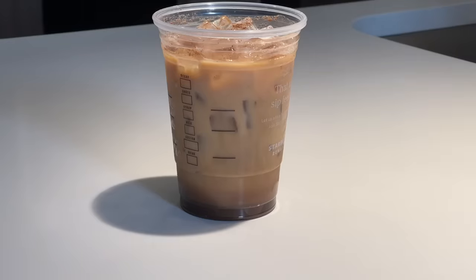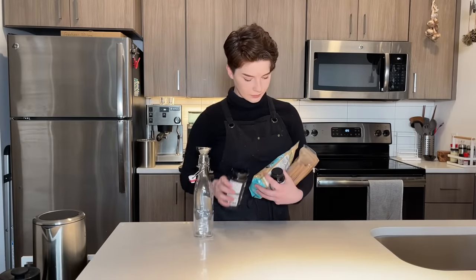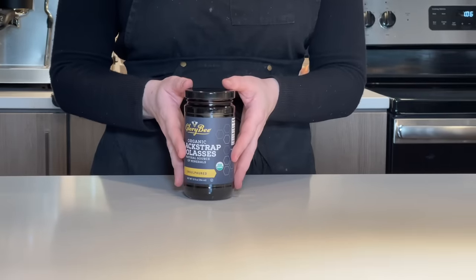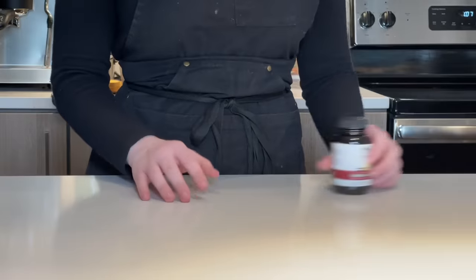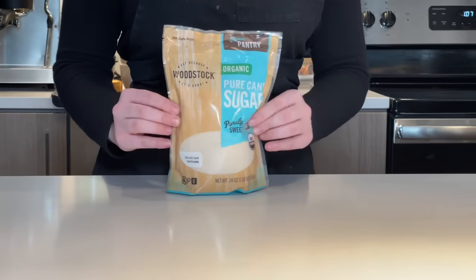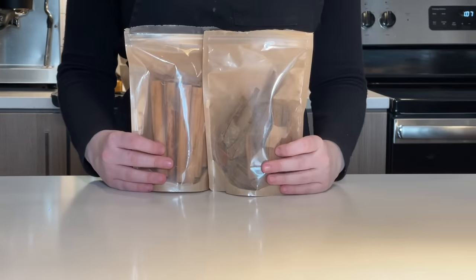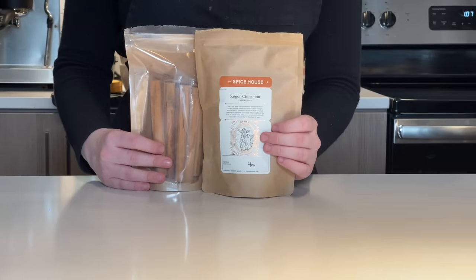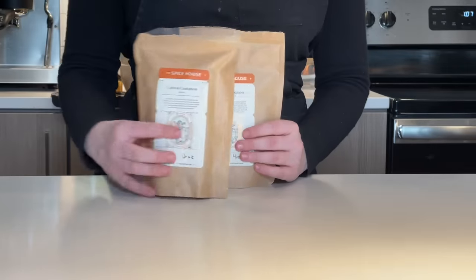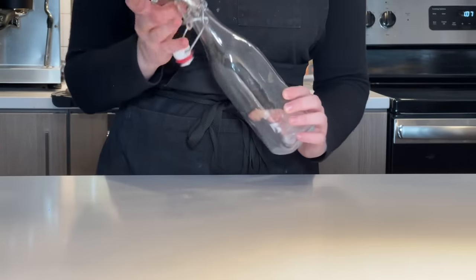That got me thinking about making this at home, so today we're making our own Brown Sugar Shaken Espresso with Oat Milk. Let's start at the bottom with the syrup. Ingredients you'll need: molasses, vanilla bean paste or extract (paste is recommended), pure cane sugar — regular cane sugar works best, though demerara or turbinado are fine too — and cinnamon. I'm using some fancy whole cinnamon pieces I have left over, but regular ground cinnamon is totally fine.